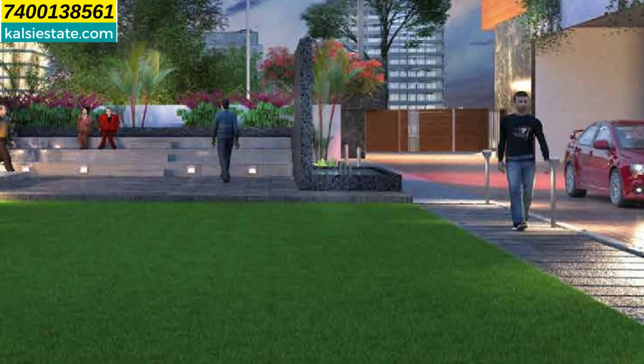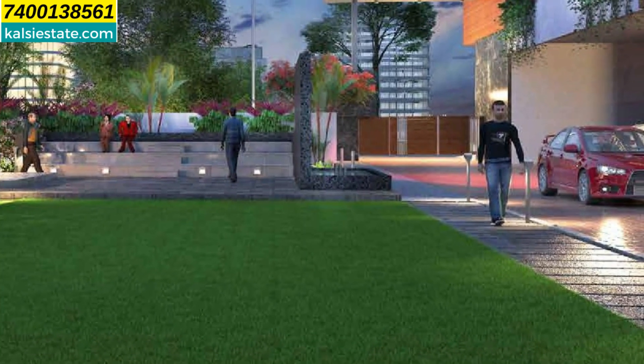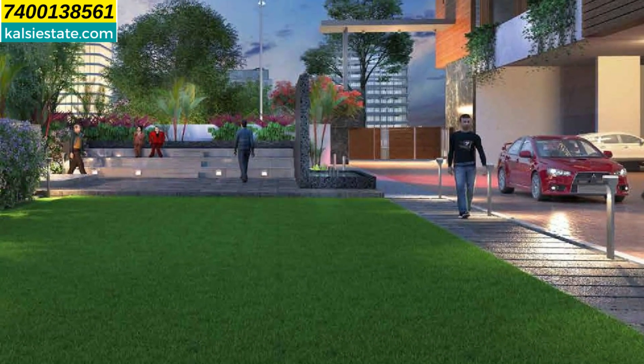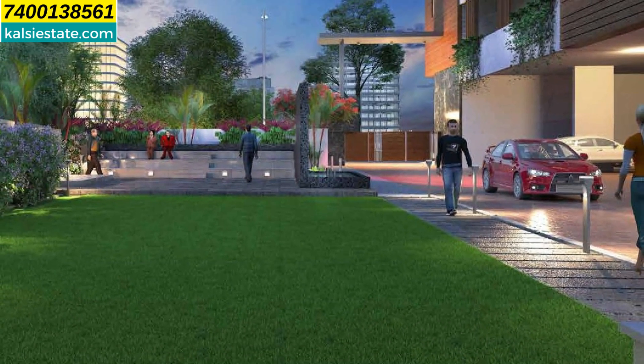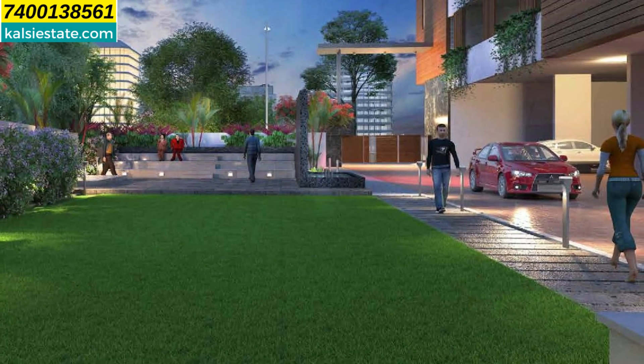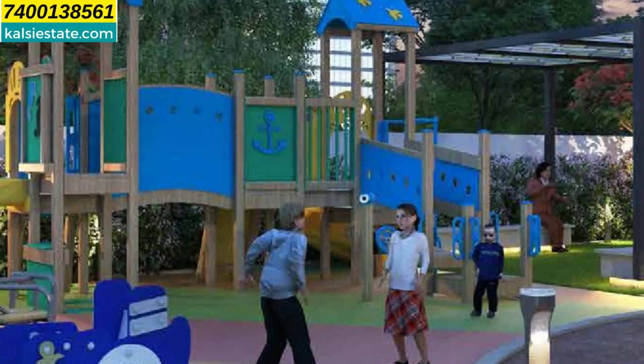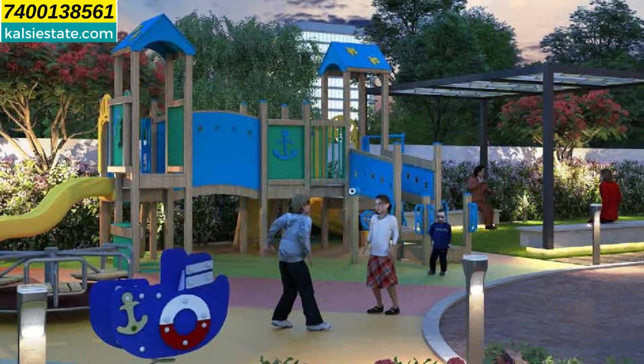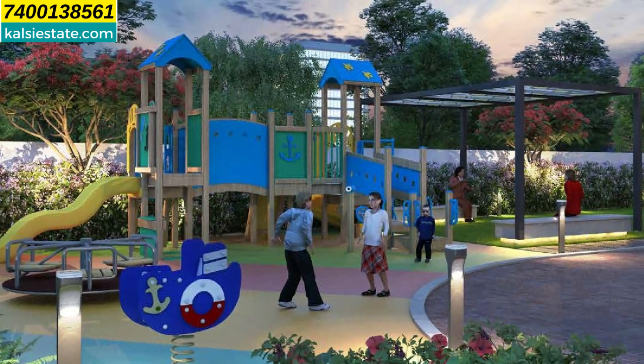Here you will see another elevation of the building. On the right side of the building, there is a walking track and sit-out areas with plenty of lush greens. On the right side, there is also a kids' play area with soft flooring and plenty of plantation around.